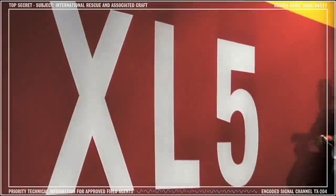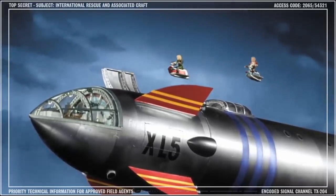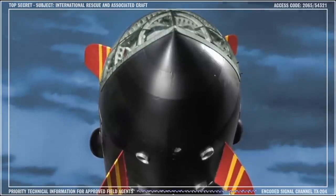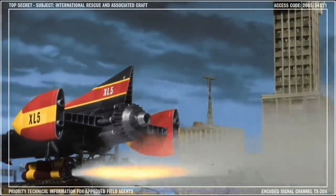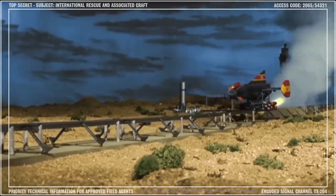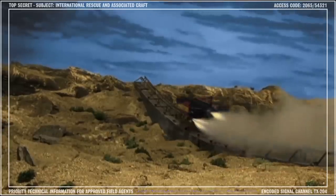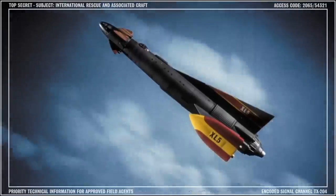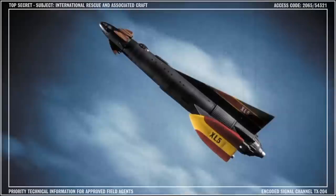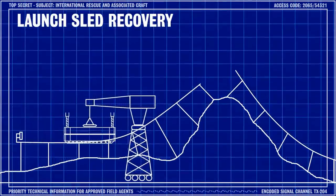Like the other XL class vessels, Fireball XL5 is based at Space City in the South Pacific. The craft is launched by a horizontal rail beside the control tower. Steve fires the main motors in the carrier sled, and XL5 is propelled along the launch rail. As the craft approaches the incline at the end of the rail, the secondary sled motors fire, closely followed by XL5's new atomic hyperdrive, blasting Fireball into the atmosphere at a terrific velocity. The launch sled is then recovered by an automated crane and returned to the launch rail.